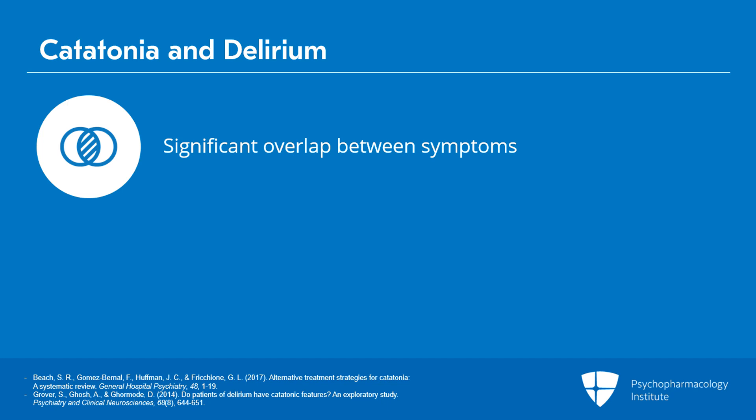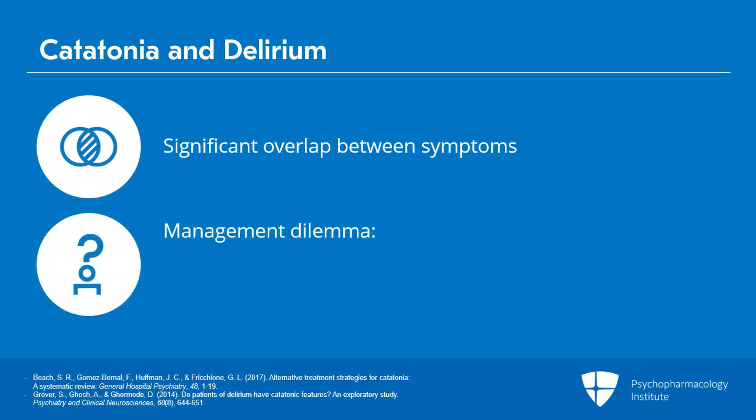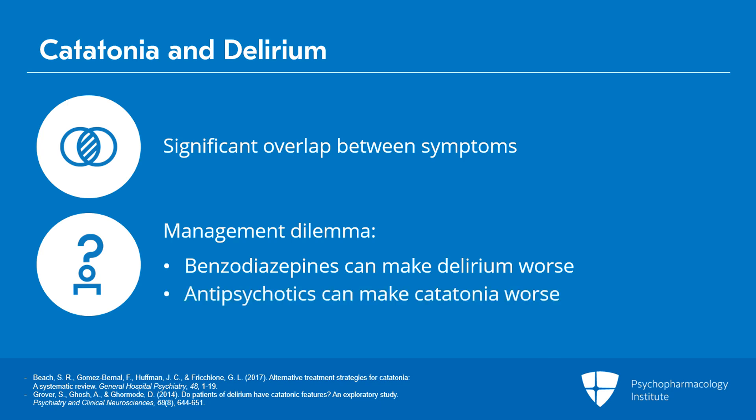This causes a significant dilemma when it comes to management, because we would typically use benzodiazepines for catatonia, though they can make delirium worse, and we would typically use antipsychotics for delirium, but those can make catatonia worse.